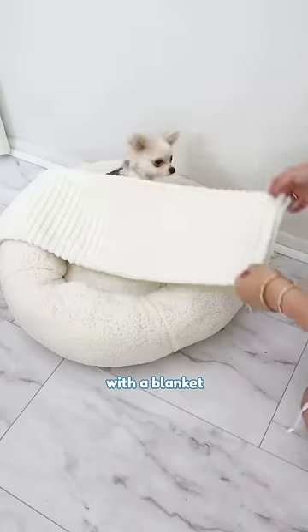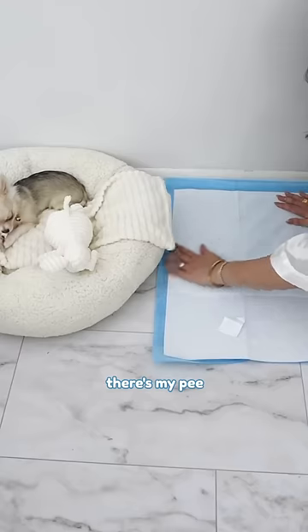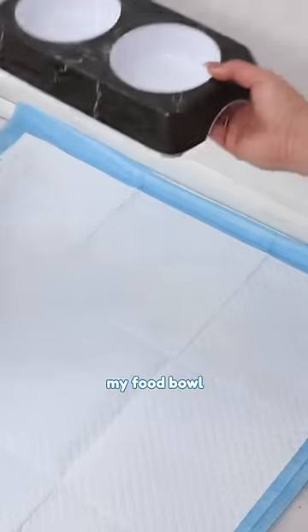Mommy set up my cozy bed with a blanket and a toy. On the other side, there's my pee pad. And of course, let's not forget my food balls.